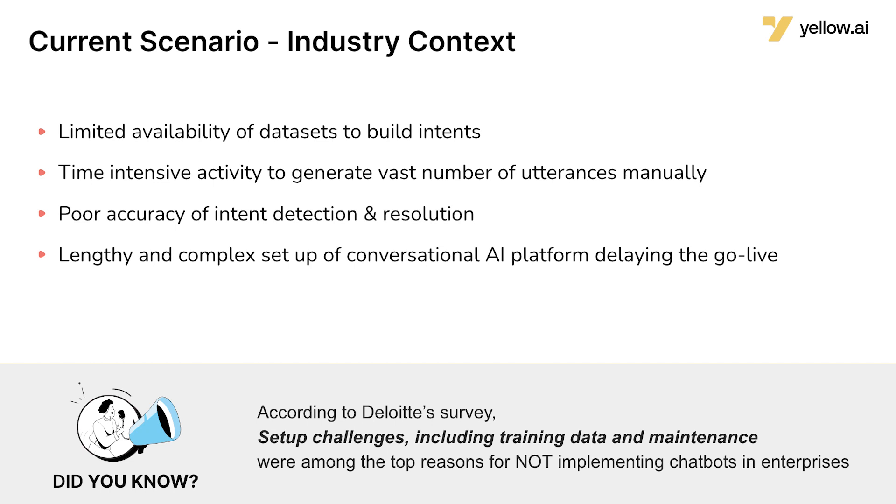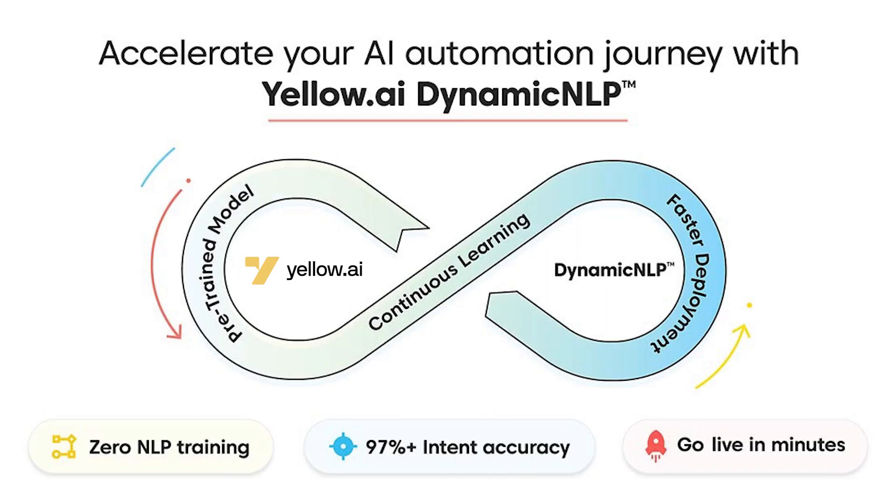Well, this is not going to be the case anymore, because today I'm excited to introduce Yellow AI Dynamic NLP. This breakthrough is designed to cut short the go-to-market timeline by multiple weeks and automate conversations with a top-notch accuracy rate.